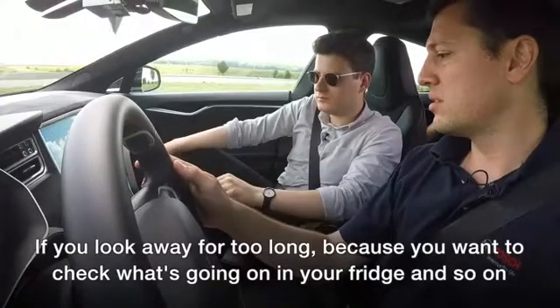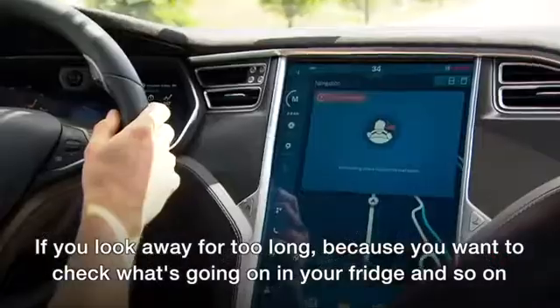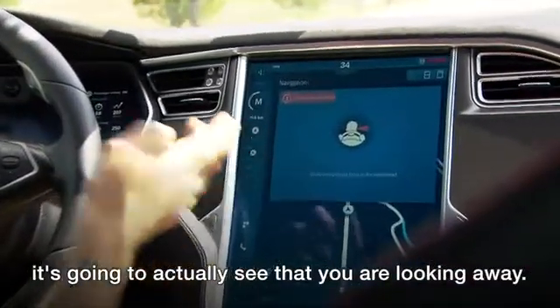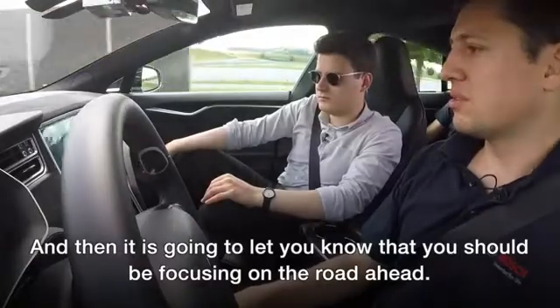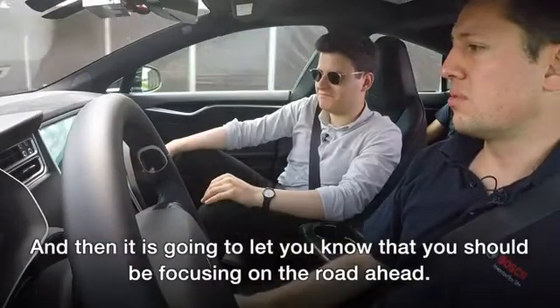If you look away for too long — because you still want to check what's going on in your fridge and so on — it's going to see that you're looking away, and then it's going to let you know that you should be focusing on the road ahead.